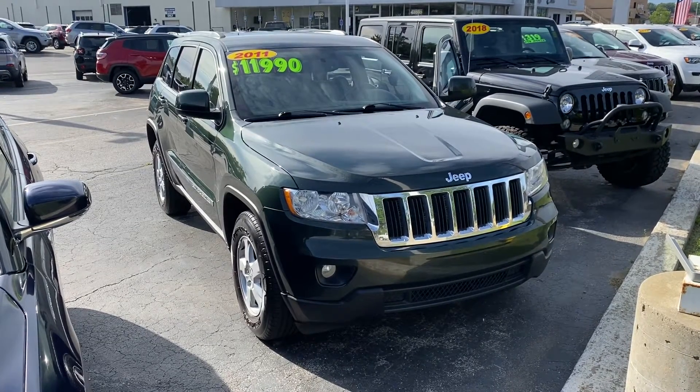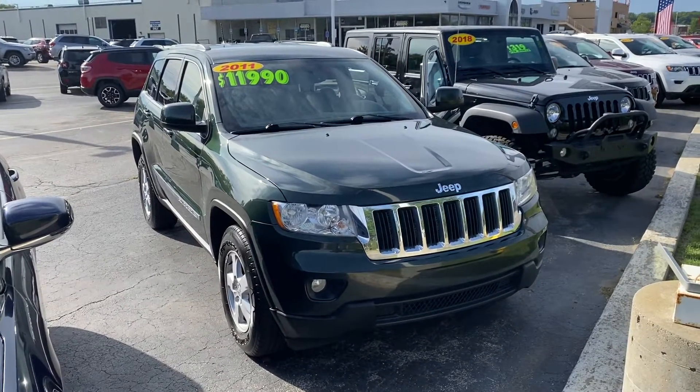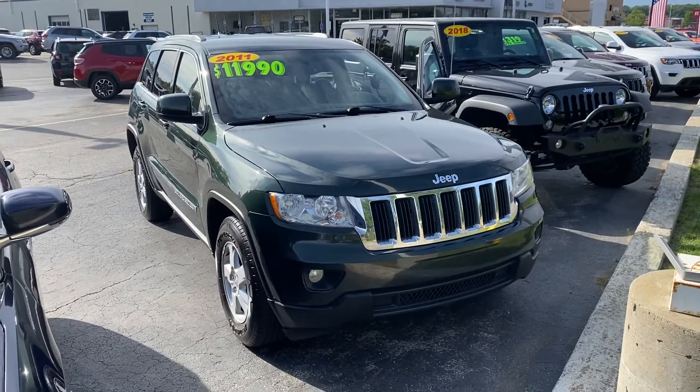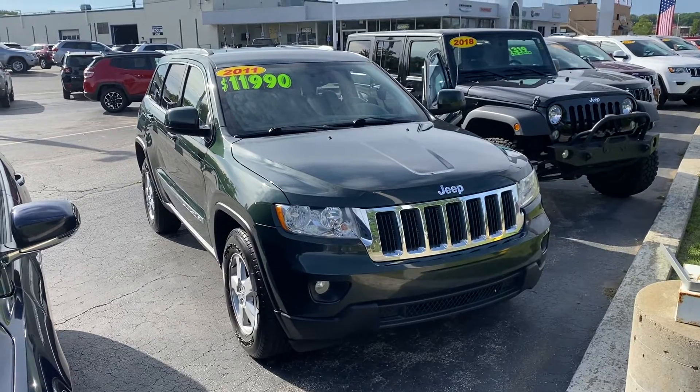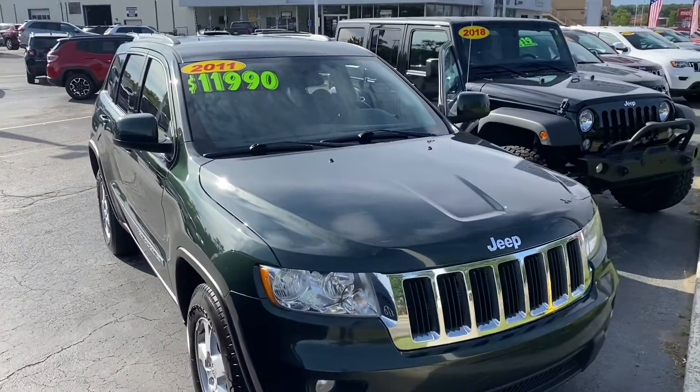Good morning, Michelle. This is Justin with Preferred Chrysler on Henry Street here in Muskegon. I know we've been waiting for this vehicle — it finally hit the lot. This is the 2011 Jeep Grand Cherokee, $11,990.